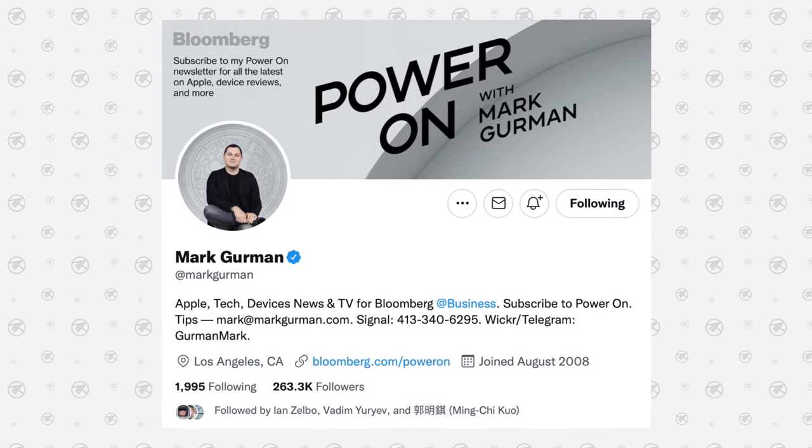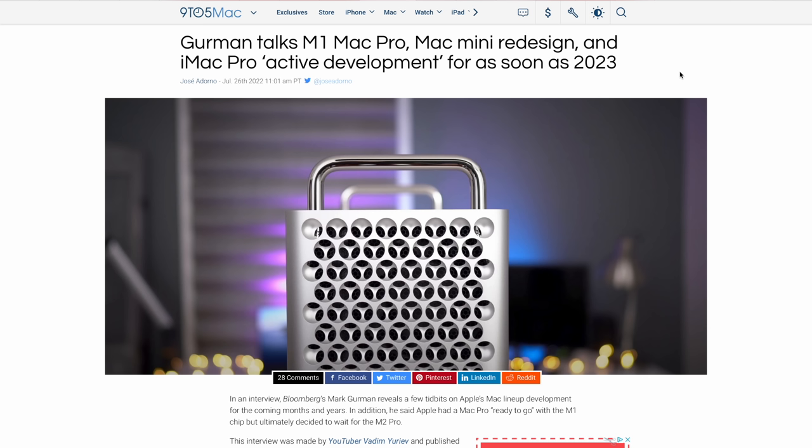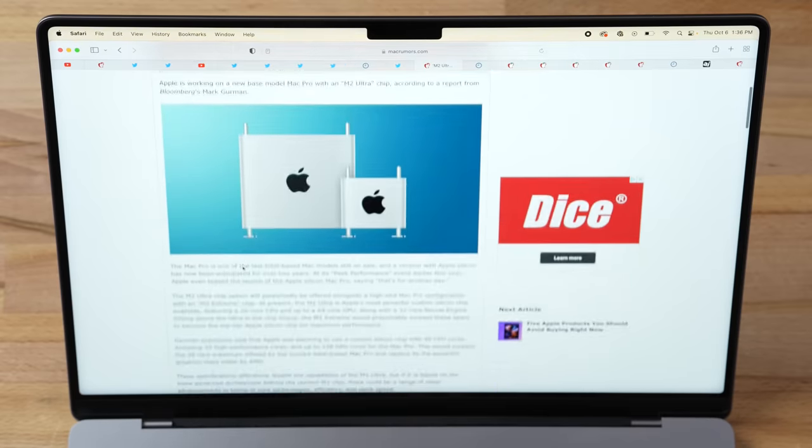I spoke with Mark Gurman, the most reliable Apple leaker, and our interview was shared on 9to5Mac. He mentioned the new Mac Pro is delayed until next year, potentially as early as Q1 January through March. Ming-chi Kuo, another very reliable leaker, also said last year in March that the Mac Pro was being delayed to 2023, along with the iMac Pro and Mac Mini. I disagree on the Mac Mini but do think the Mac Pro may not arrive until next year.